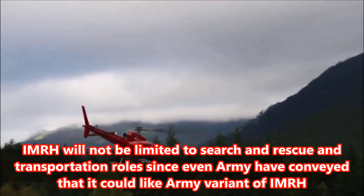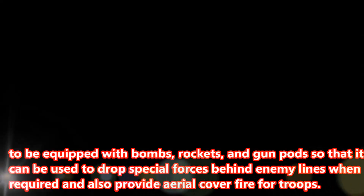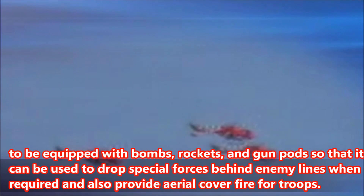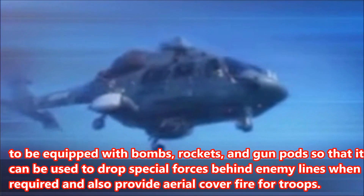The Army has conveyed that it would like the Army variant of IMRH to be equipped with bombs, rockets, and gun pods, so that it can be used to drop special forces behind enemy lines when required, and also provide aerial cover fire for troops.